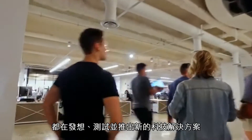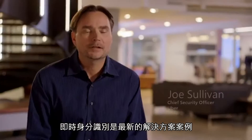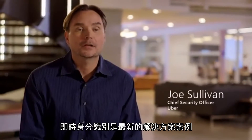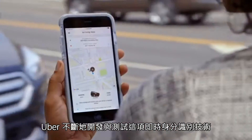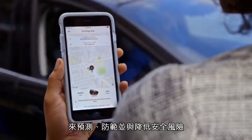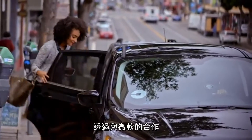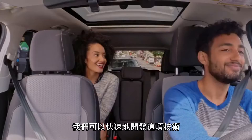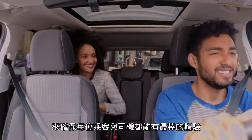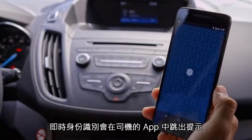We come to work every day to pilot, test, and launch new technology solutions. Real-time ID check is the latest technology example where we at Uber are constantly developing and testing new solutions to predict, prevent, and reduce security risks in ways that weren't possible before. It's through this partnership with Microsoft that we've been able to develop this technology quickly and ensure that every rider and every driver has an excellent experience.